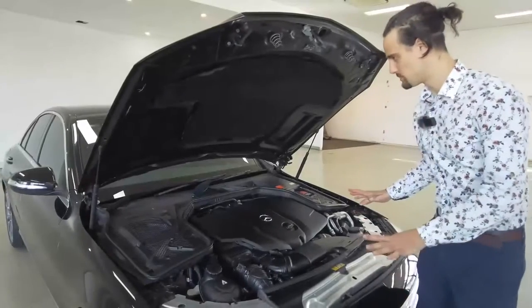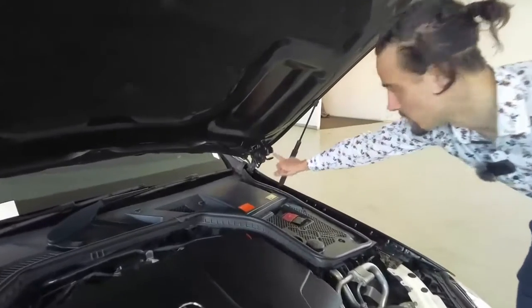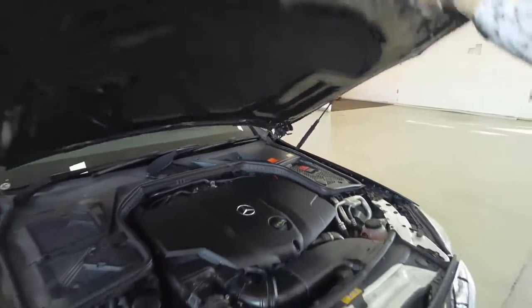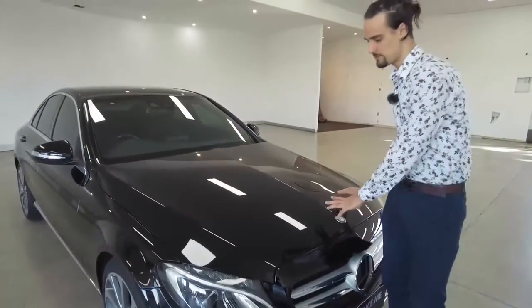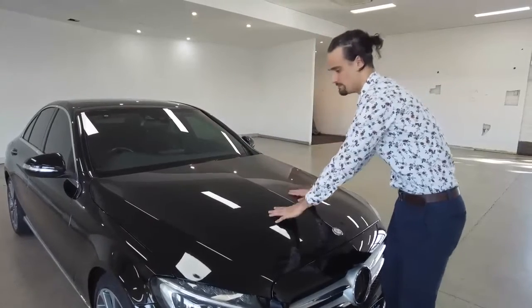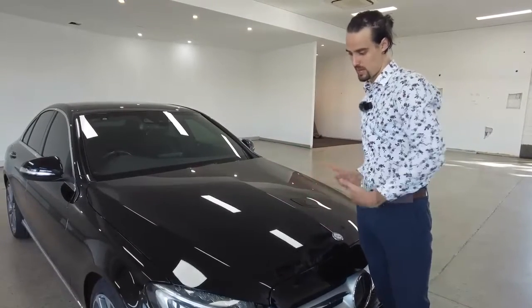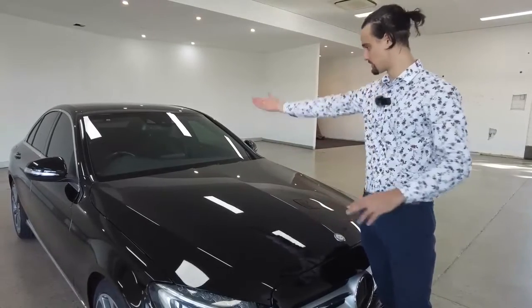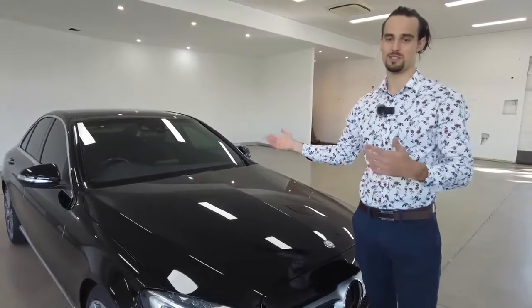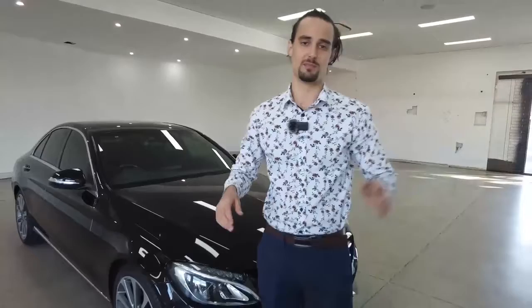I do want to point out one final safety feature. Notice the mechanisms up in the top left and right-hand corners of your bonnet. When the Mercedes feels an impact from the front of the vehicle, that mechanism will lift up your bonnet, lessening the damage or impact on whatever you've bumped into at the front and of course protecting your windscreen as well. Just another thing packed inside the Mercedes-Benz that makes it more of a standout vehicle than just the basic ones on the market.